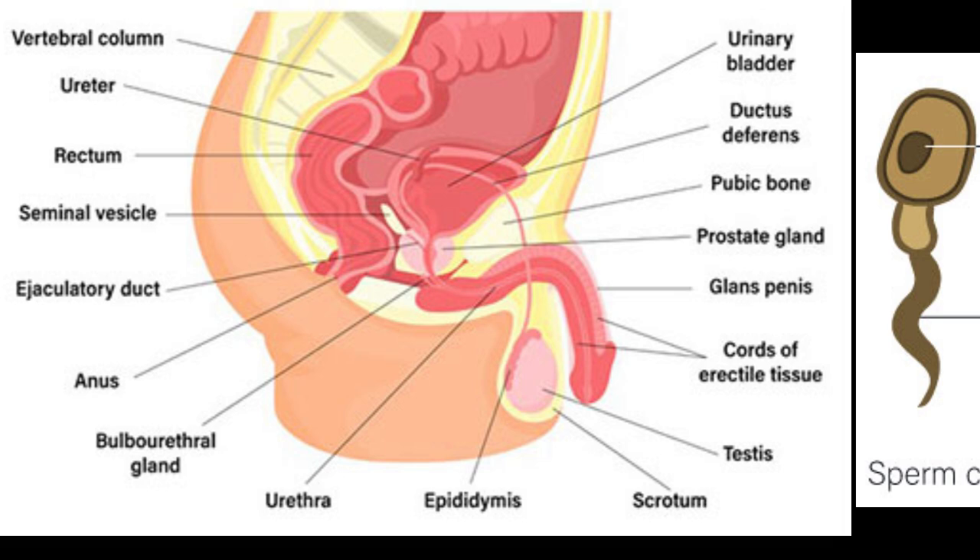Finally, we have the penis, the external male organ responsible for sexual intercourse and urination. The penis is like the external headquarters of the male reproductive system, and it's richly supplied with blood vessels and nerves that make it sensitive to touch and sexual stimulation.